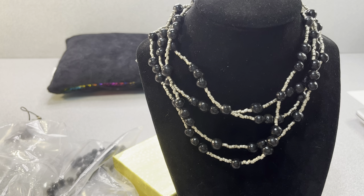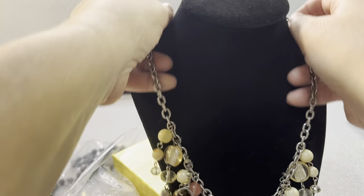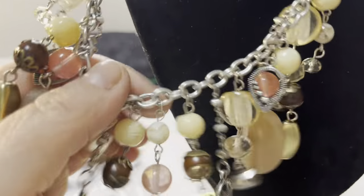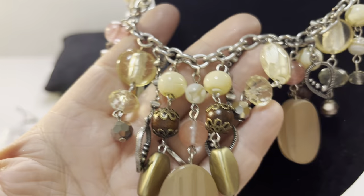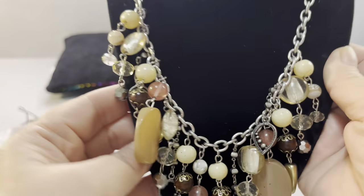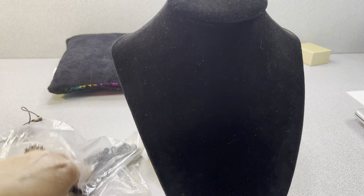I do acid. I do salt water tests — half salt, half water for the pieces without metal on them. You could do acetone as well. To make sure it's amber, because sometimes it's easy to mistake it.